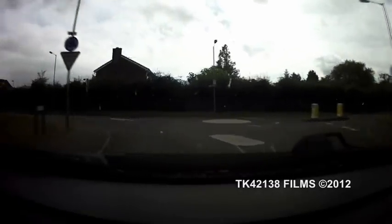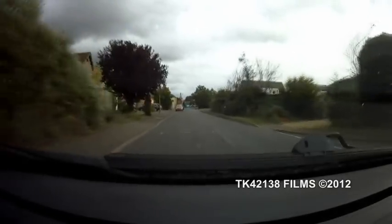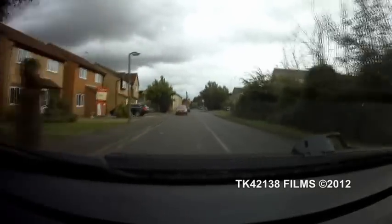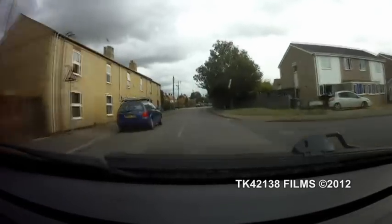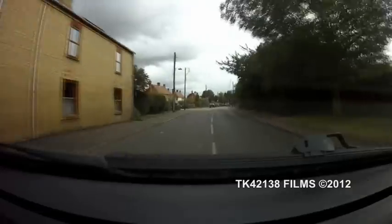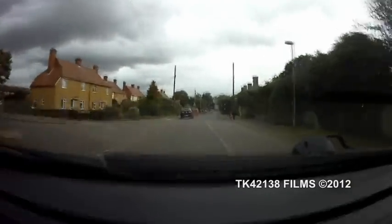I'm just going to go left here, as you can see. As I said in my other XM videos, this is a 2.1 12-valve turbo diesel with the 4-speed automatic gearbox.